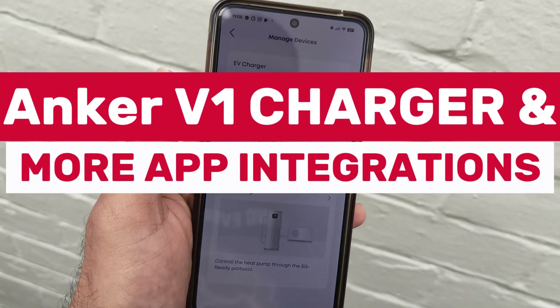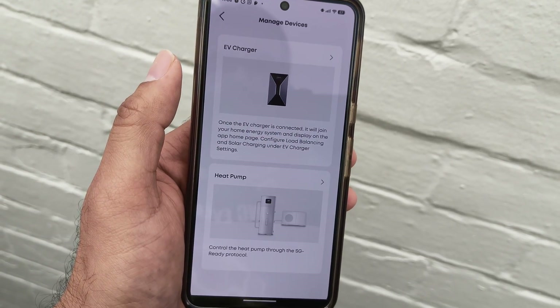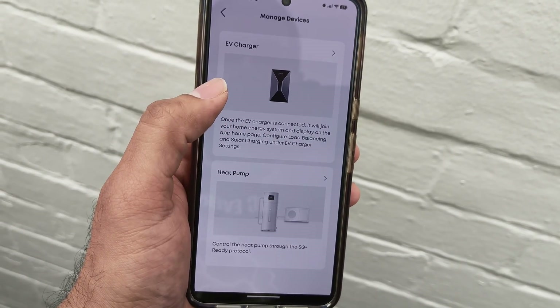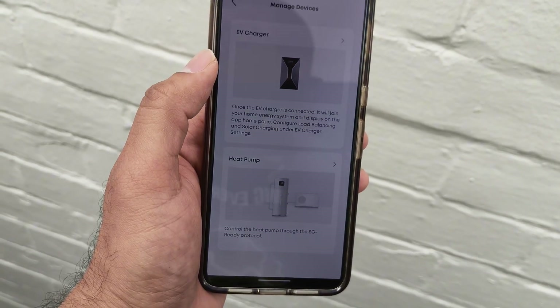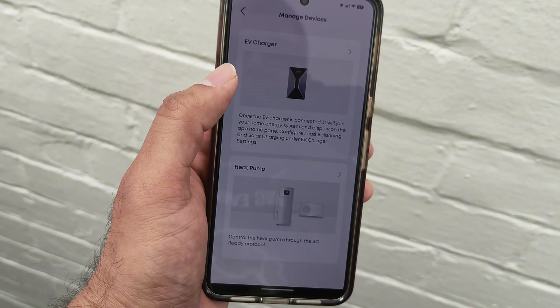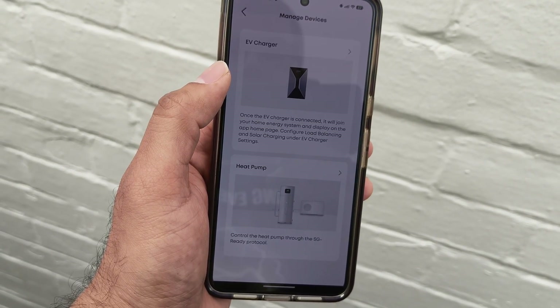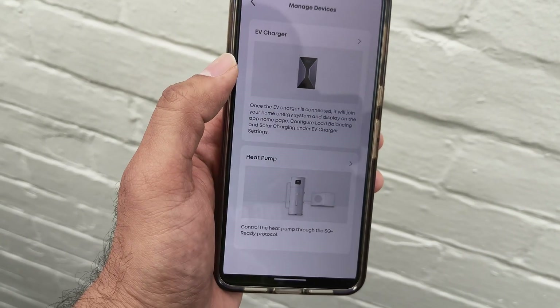I was looking through the Anker app, Phil, and I noticed there's a section for an EV charger. And I know you're going to tell me all about the new Anker Solix X1 AC. Is it 7 or 11 kilowatts? 7 and 22 for the three-phase. We'll see that at All Energy in Melbourne, which I'm going to attend in a few weeks, and Phil will show us that charger live.